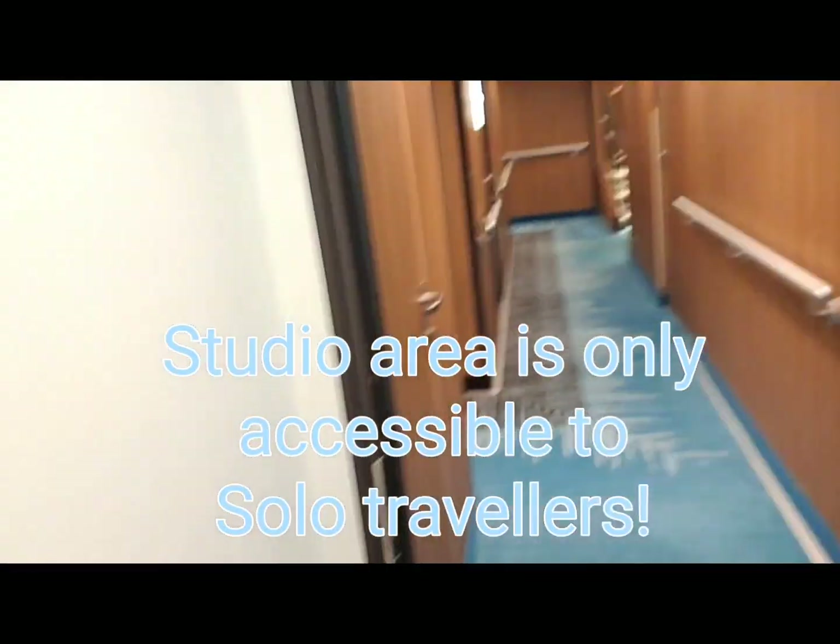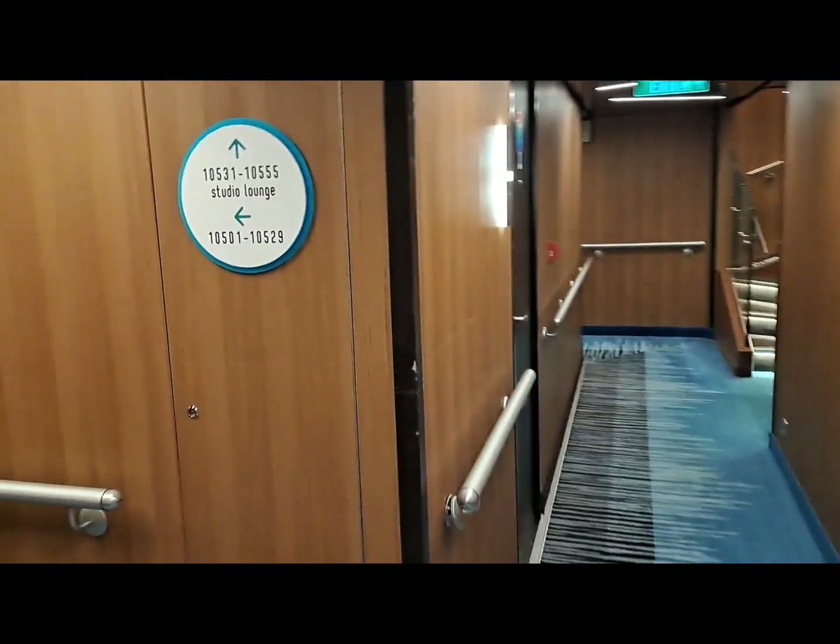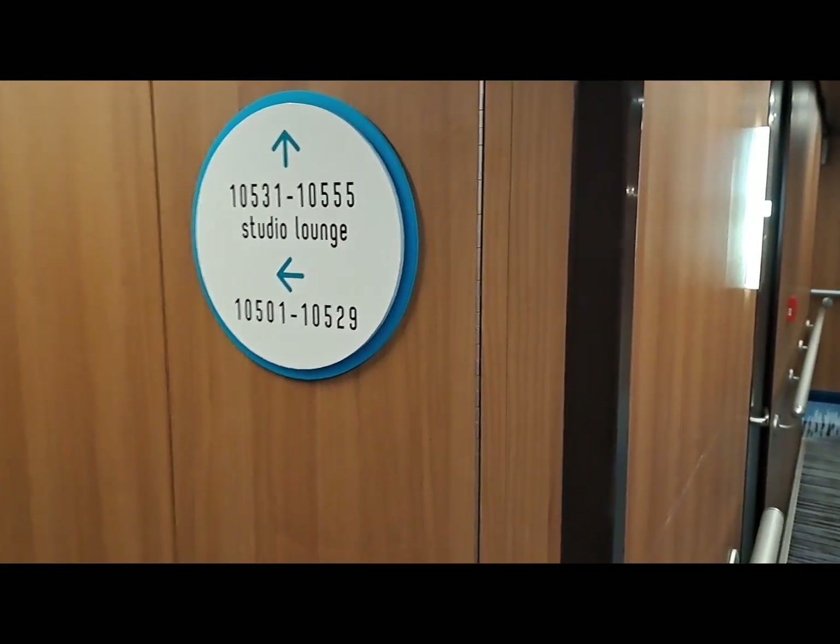The first thing you need to know when traveling in a solo cabin — let me turn my camera around real quick — your key card accesses the studio area. You'll need that to actually enter the area where you'll find different rooms, as well as the studio lounge.